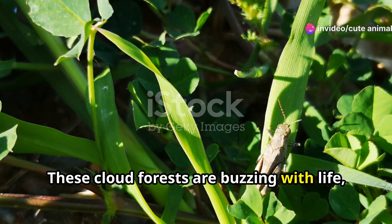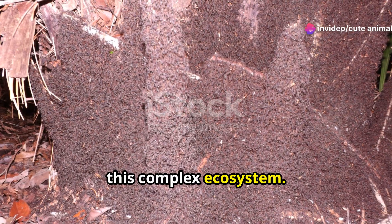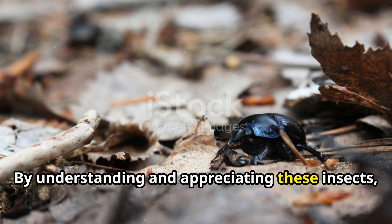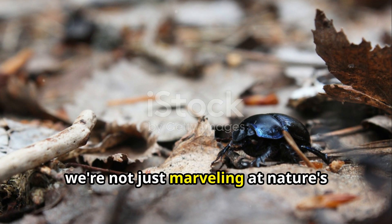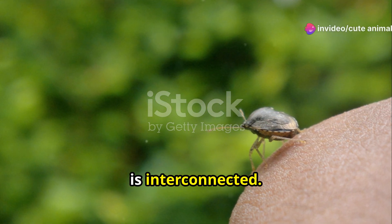These cloud forests are buzzing with life, and every tiny creature has its role in this complex ecosystem. By understanding and appreciating these insects, we're not just marveling at nature's wonders — we're learning how every species, no matter how small, is interconnected.